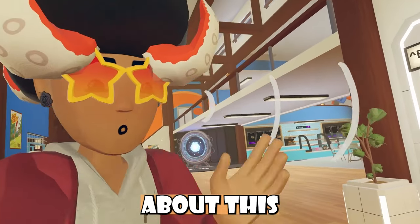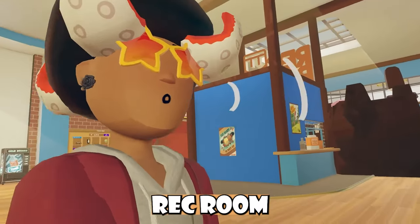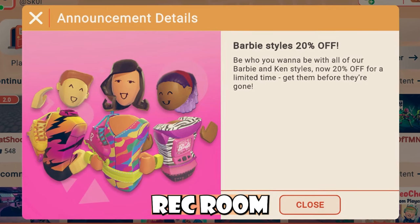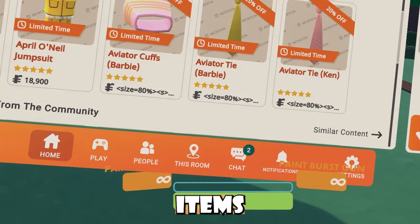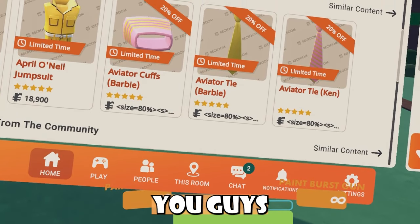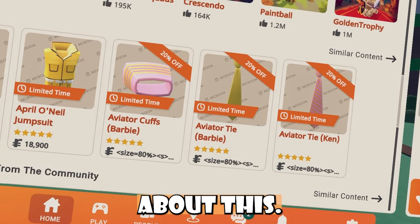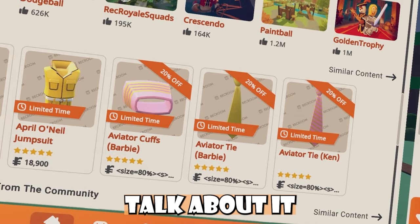I've been getting a lot of DMs about this new bug inside of Rec Room. Basically, Rec Room had this little deal where Barbie items were 20% off inside of Rec Room. Now, these Barbie items inside the shop UI have this weird bugged token value. It's super weird, and I've been getting DMs about this, so I thought I would talk about it.